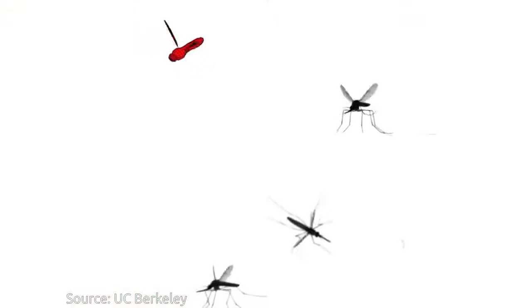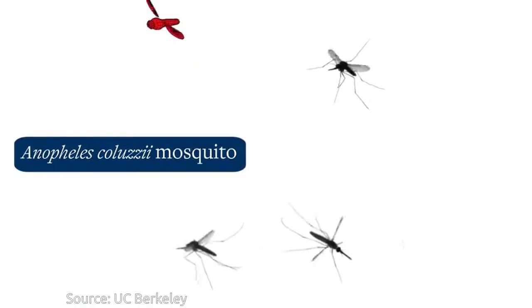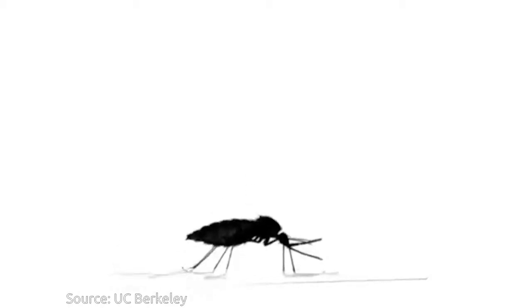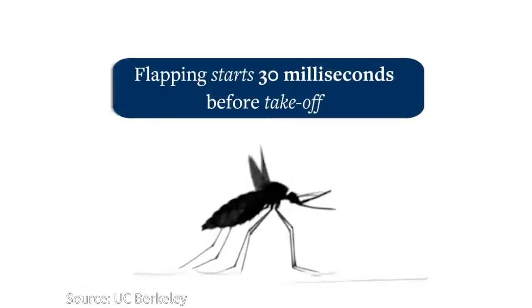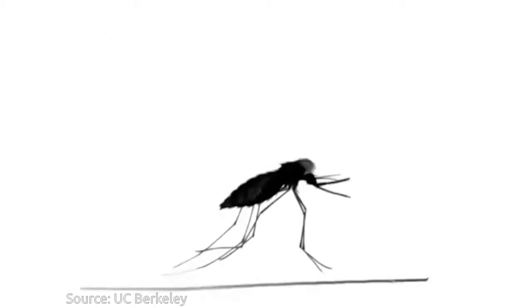Using several slow-motion cameras, researchers have learned that mosquitoes have an amazing and unusual takeoff technique. With a full payload of blood in their bellies, before they ever even take off, they start flapping their wings. They flap super fast, giving them most of the force they need to push off our skin.